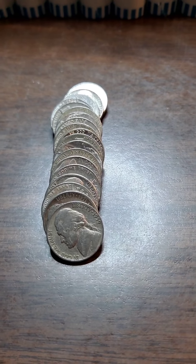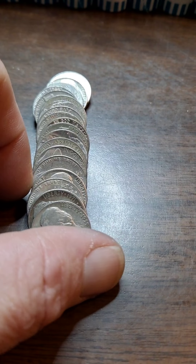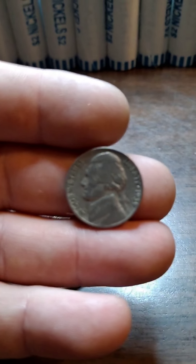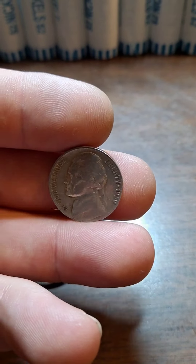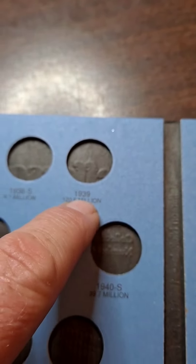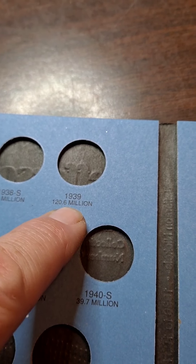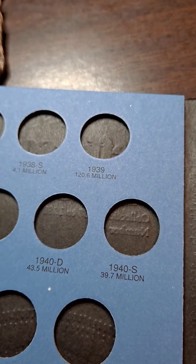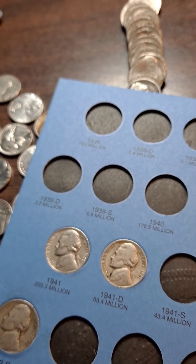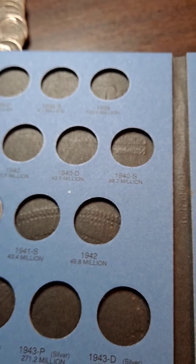Same roll, right behind that 54, one coin behind it — 1939. Now, we don't have any 39s, so it'll be interesting to see which one it is. Out of Philly! In 1939 there were almost 121 million minted out of Philly. It would have been nice to get that 39D key date, but we'll work with what we got. I'll add it to the book.